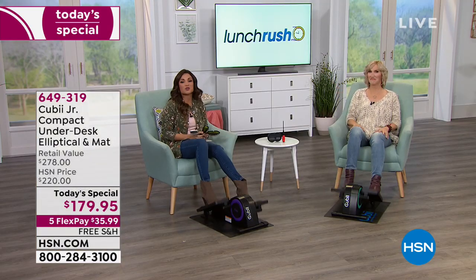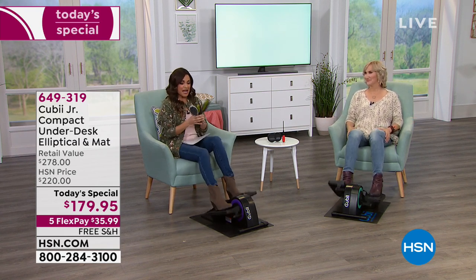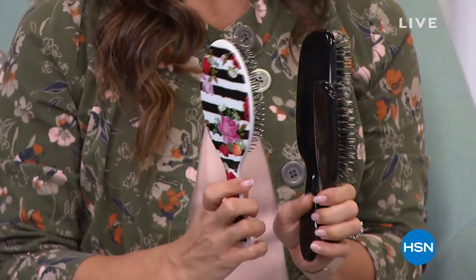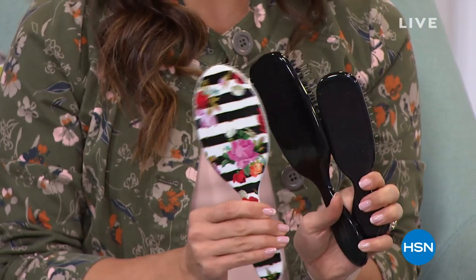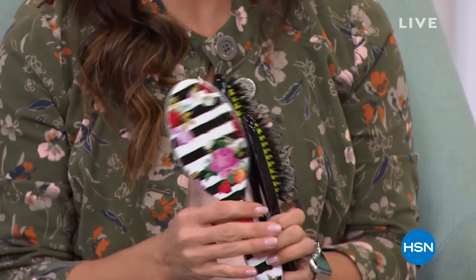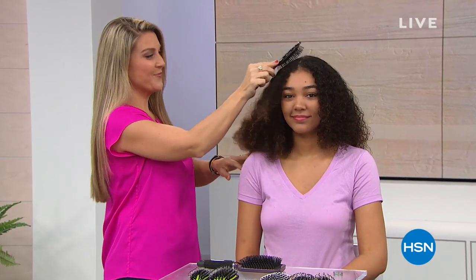Lisa will be on throughout the day with today's special. You can always go to hsn.com or check out our free app for more info. Coming up in just a bit on Lunch Rush — we love the Wet Brush. This is your system to help you get through tangles, coarse hair, long hair, thick hair. We're doing a set of three with designs you haven't yet seen, including beautiful roses and magnolias — the full-size wet brush, the small travel size, and the shine brush. But first, a word from Curtis Stone.